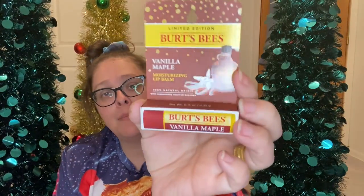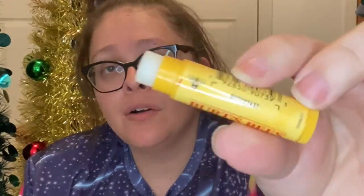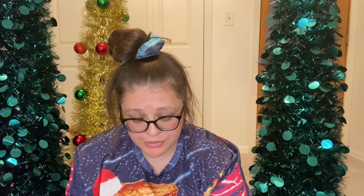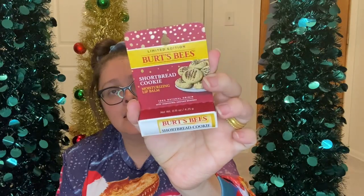The last two things are holiday lip balms from Burt's Bees — a vanilla maple and a shortbread cookie one. The vanilla maple smells so good. The shortbread cookie really does smell like shortbread. Alright guys, you've seen everything I got myself for Christmas this year!